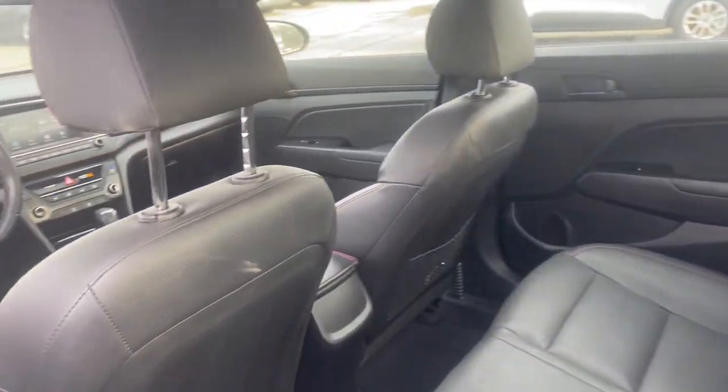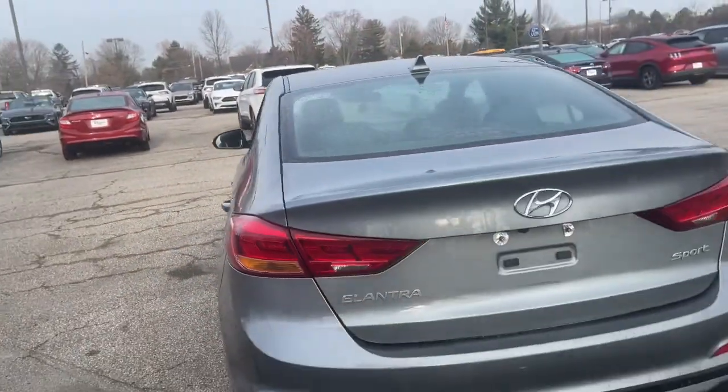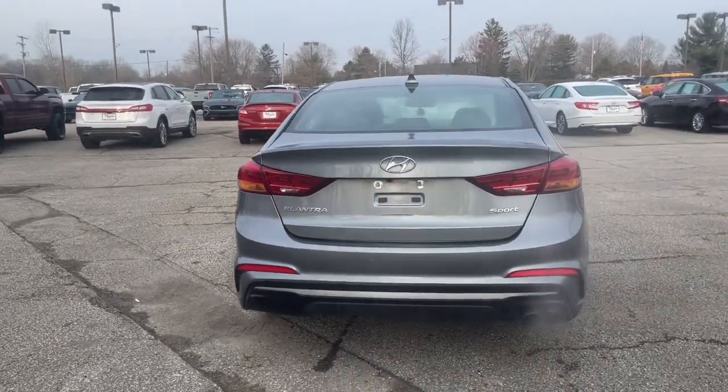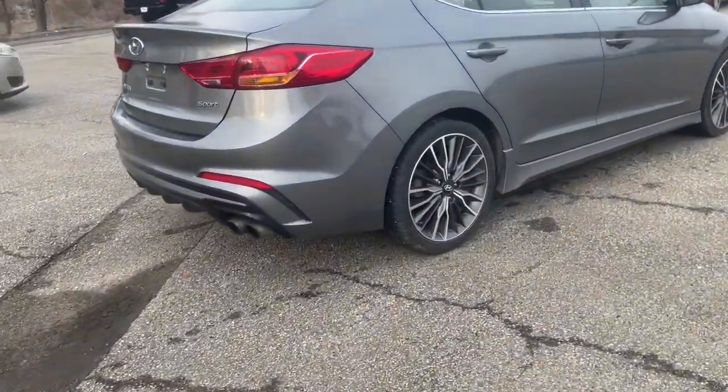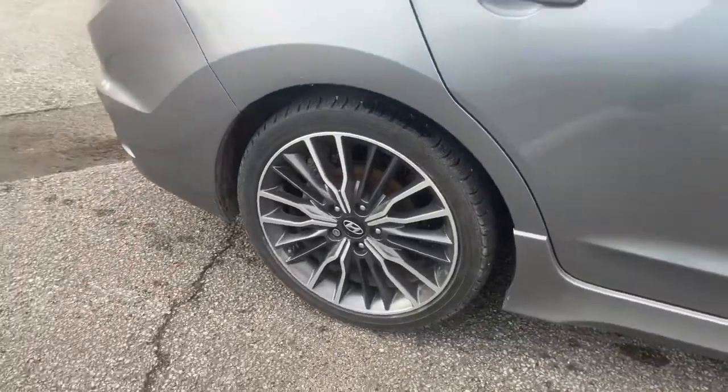These are just some of the great options this vehicle comes with: keyless entry, sunroof and moonroof, lane-keeping assist, electronic stability control, leather seats, trip computer, automatic headlights, power windows, bucket seats, and wheel locks.